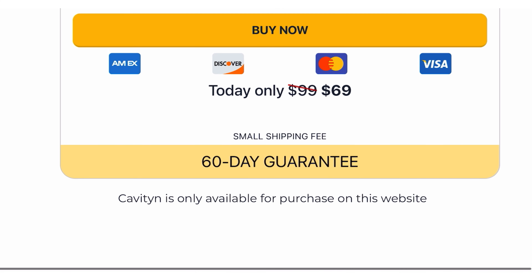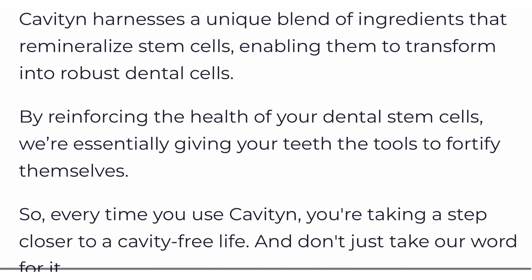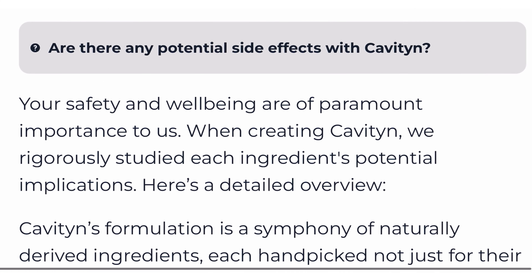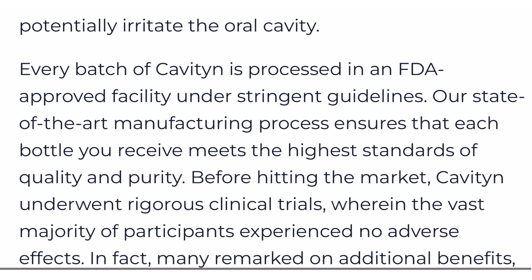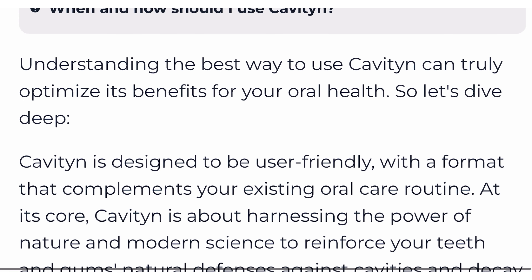Also, for Cavitin to work, you need to take the treatment seriously. Simply put 2 milliliters of Cavitin in your mouth as part of your daily routine, preferably after your morning and evening oral hygiene rituals. Otherwise you won't see great results and you'll be a bit frustrated.